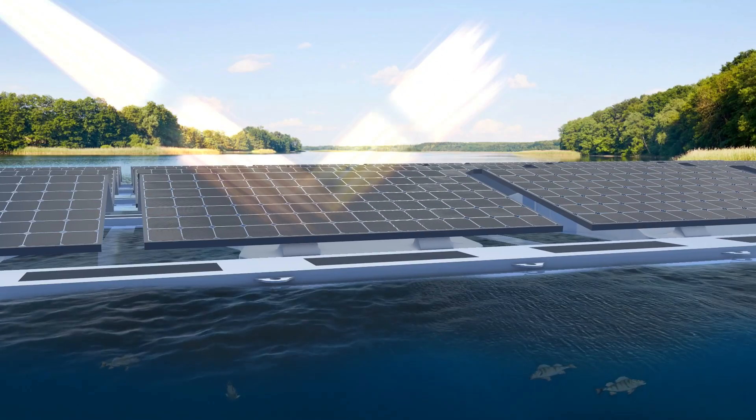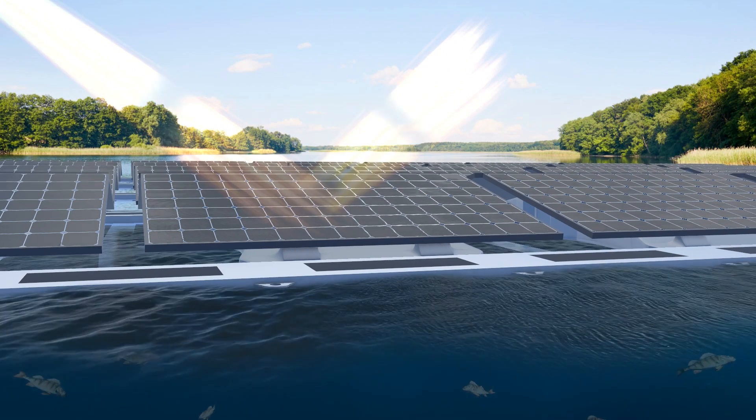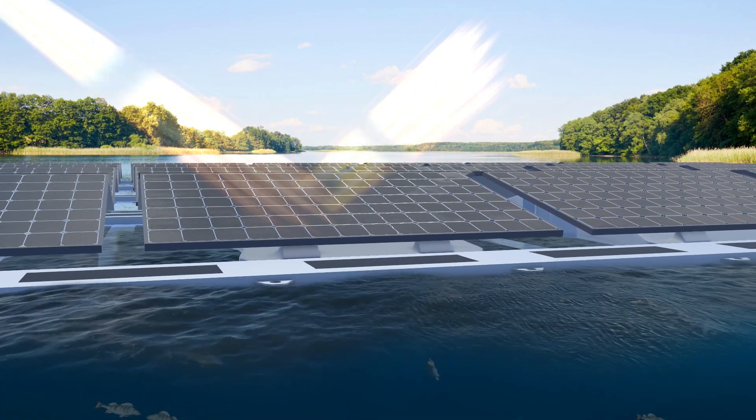And that's not all. Floating solar installations could also reduce water loss due to evaporation by blocking the sun and wind, which may help protect aquatic habitats and mitigate the impacts of drought.